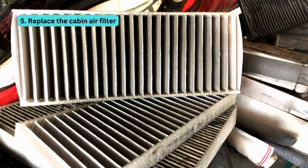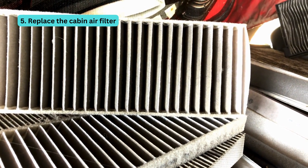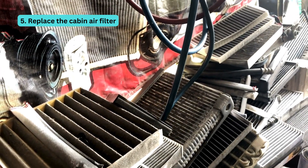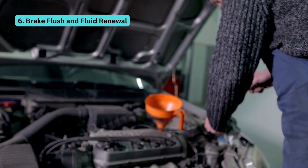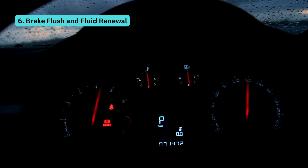Five is replace the cabin air filter. Imagine your car's lungs — that's the cabin air filter. We swap it out so you breathe fresh, clean air. And number six, brake flush and fluid renewal. Brake fluid deserves some love too. We flush out the old and infuse it with fresh, life-giving fluid.